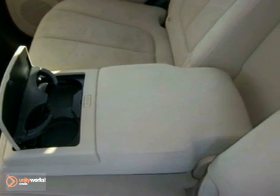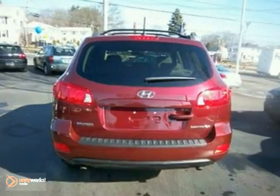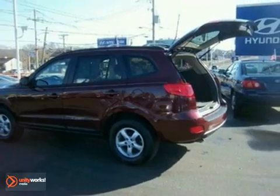For your money, there's no sedan in its class that brings as much performance, style, and safety together in one package as the Elantra. Come on in today and take it for a test drive.